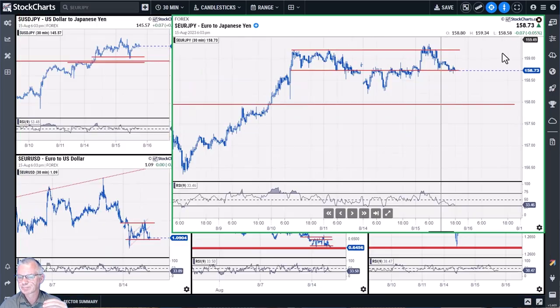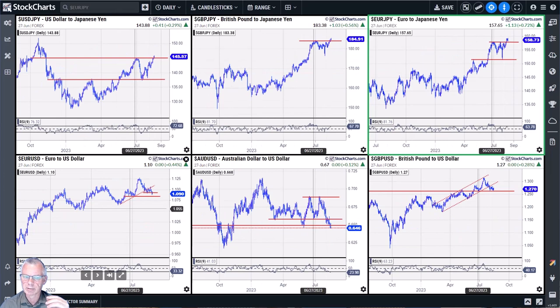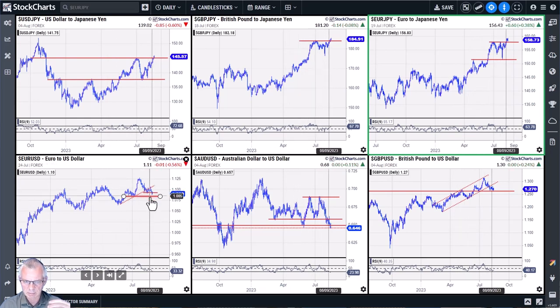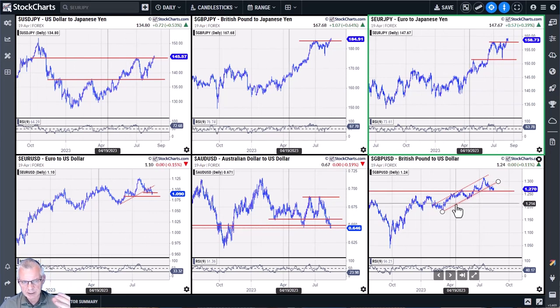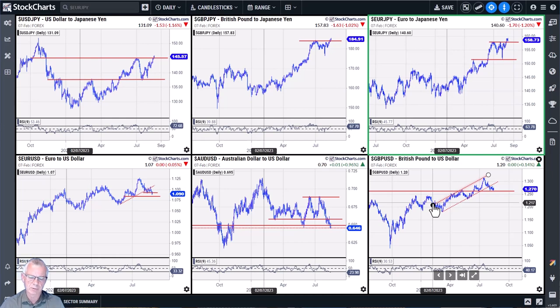Moving to the US dollar-denominated pairs in the bottom row of my grid, you can see these are all coming down. Euro/dollar, Aussie/dollar, and cable — pound/dollar — have all been working to the downside recently. This means generic US dollar strength: euro, Aussie, and pound are all losing value against the dollar. When these charts move down, that signals strength for the US dollar.